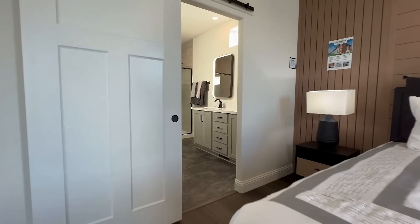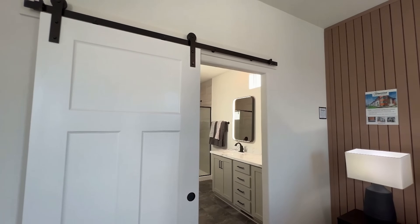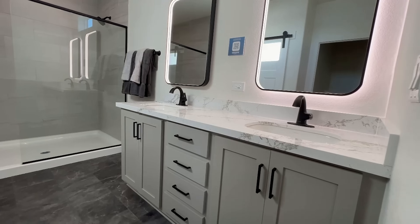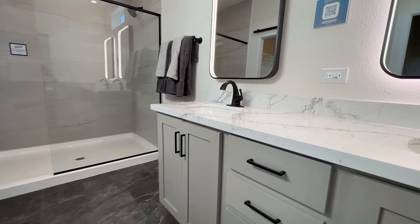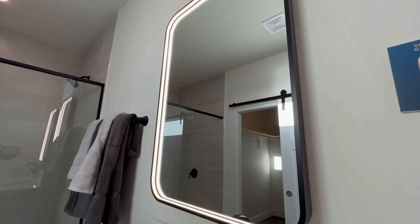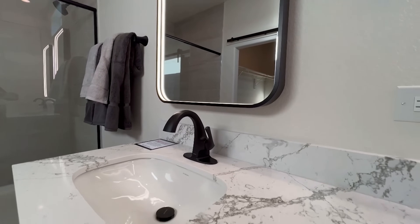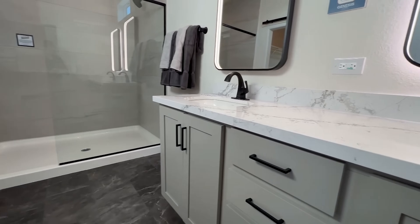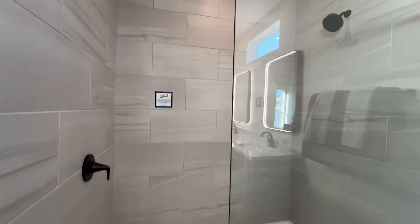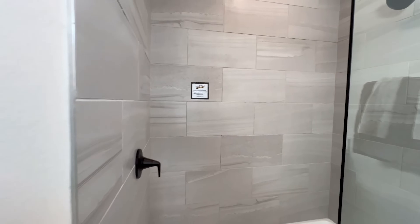Now we're moving into the primary bath. We have another barn door matching the little office hidden gem that we just saw. Heading in, you'll notice we have LED backlit mirrors with a black matte accent to match the hardware. This countertop is gorgeous — this whole shot is very modern, very contemporary. We still have the same decor details that are matching. The floor is a little bit different, which is cool. Heading into the shower, it's a half glass walk-in and the surround is beautiful. Again, we have all the black matte fixtures and details.